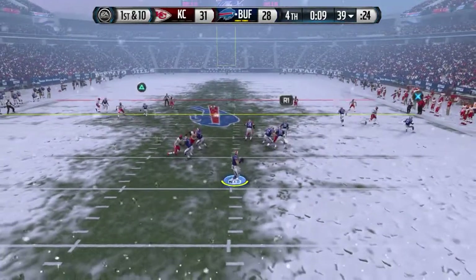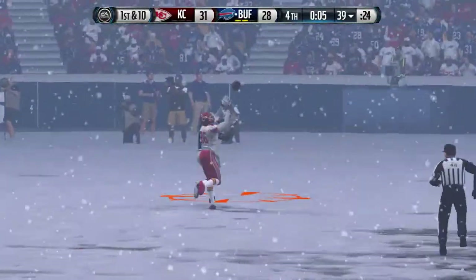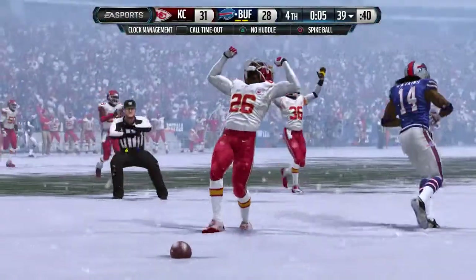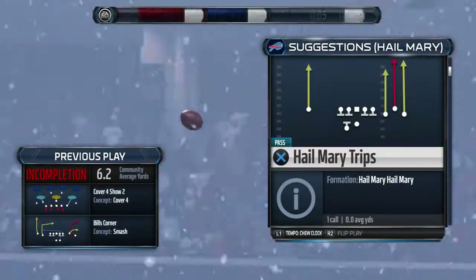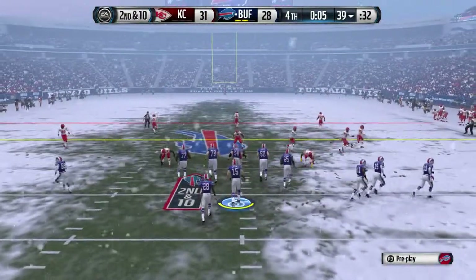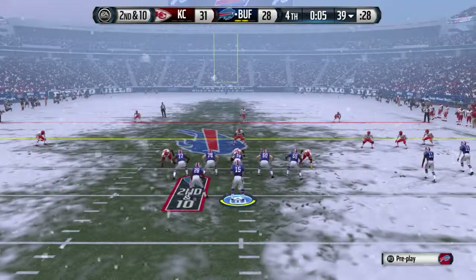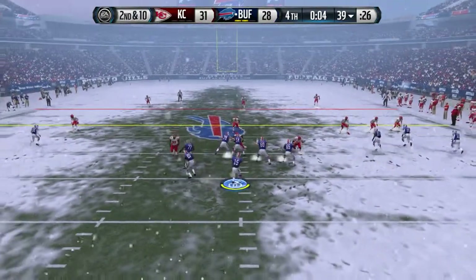The Bills have it at the 39, launching it deep — almost intercepted that time. They take a shot down the field, and you've got to think they're going to go right back to that same play. Remember in the NFL, everybody has these end-of-the-game plays — you can throw it short, have some laterals blocking down the field. There are a couple ways to get that last play in the end zone.